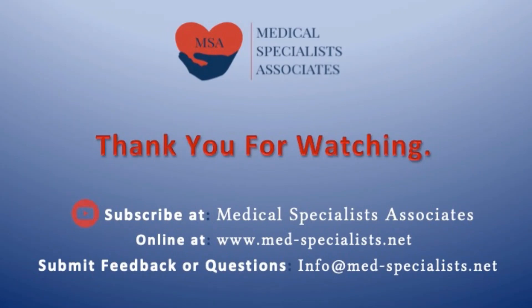Thank you for watching. Please consider sharing your suggestions or comments with us at the email address listed, and continue to visit our website and YouTube channel. To be instantly notified when we release new content, please consider subscribing to our YouTube channel.